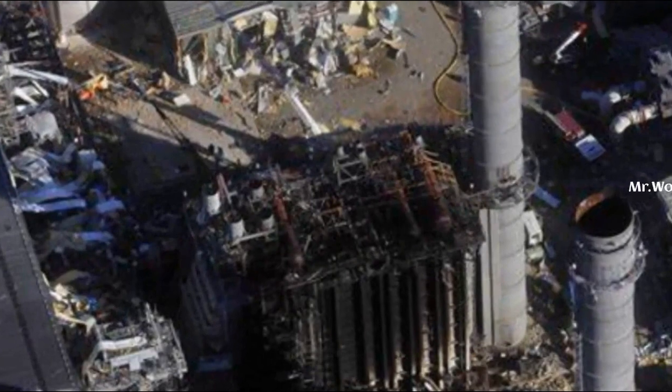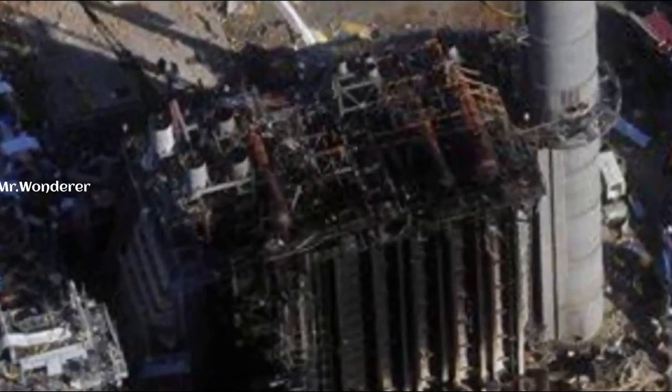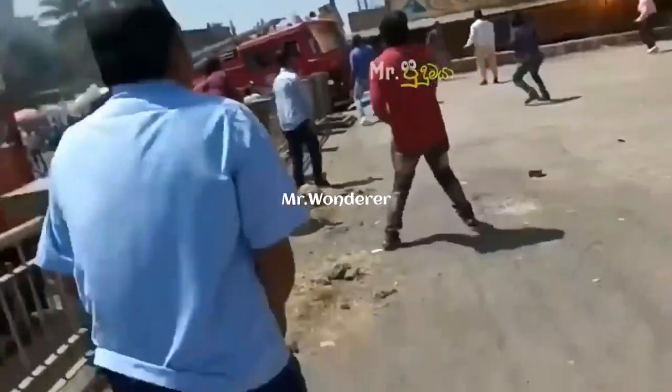We hear about gas leaks almost all the time. Now I am going to show how dangerous a gas explosion is. Therefore, you should take care of the gas stove. Ensure everyone's safety.